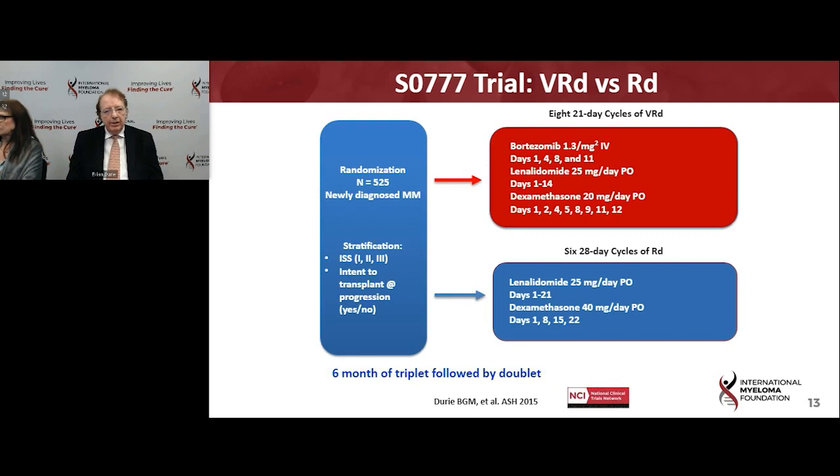This is the SWOG 777 trial, which I led, and it highlights the way forward for current approaches to therapy. Started in 2007 and running for over 10 years, it was the first to show in an ongoing fashion that starting off with three drugs — Velcade, Revlimid, and Dex — versus just two drugs, Revlimid and Dex, led to both improved remissions and overall survival. This has been a template for many newer studies, and also the template for looking at four drugs versus three drugs.